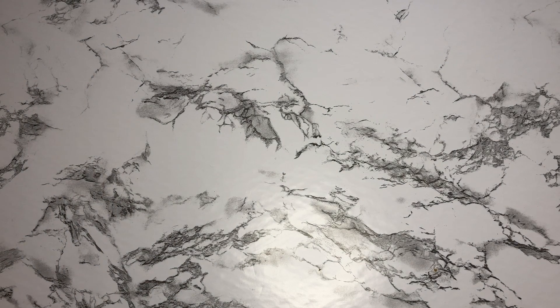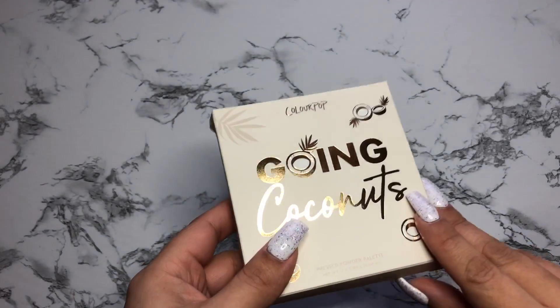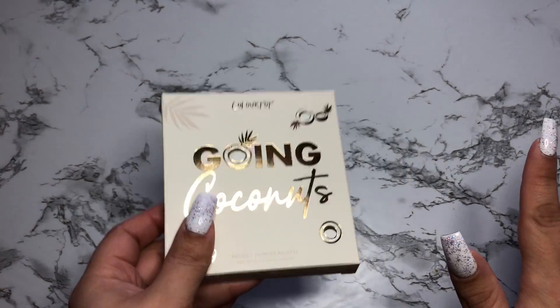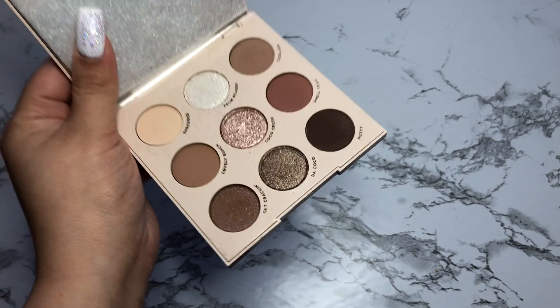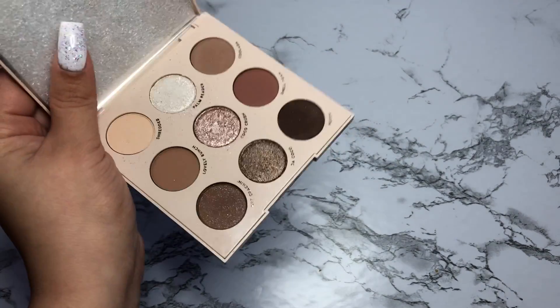Finally, I want to show you guys all the palettes I picked up — I know I said I wasn't going to buy any more palettes — but my little brother got me the Going Coconuts palette for Christmas because I really, really wanted it. It was kind of like a gateway palette for me to start spending money on palettes again. I have already used this. It looks like this — very pretty. I love this palette and you will be seeing a swatch video coming soon.